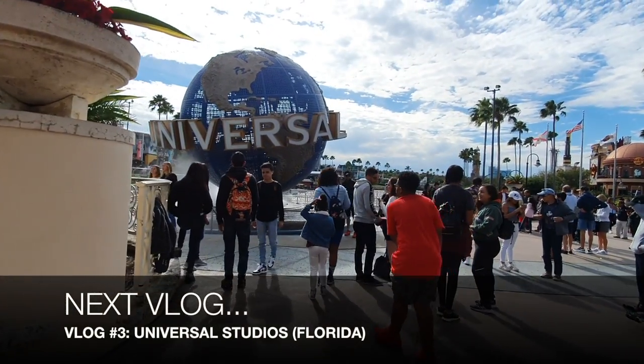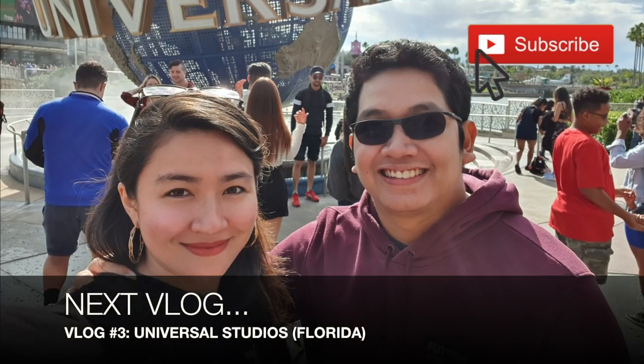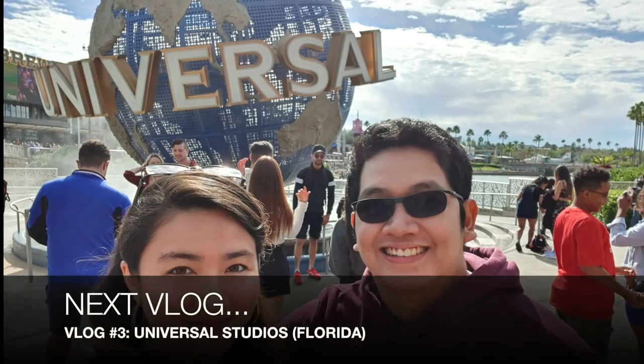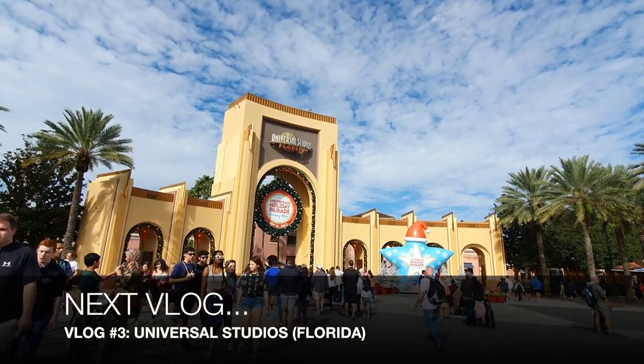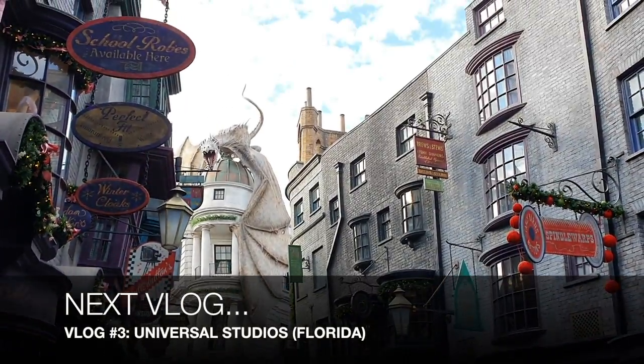Alright guys, that's it for today's video. Don't forget to subscribe to my channel so that you'll be notified once a new video has been published. Thanks for watching guys, and stay tuned for my next vlog. Bye!